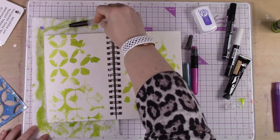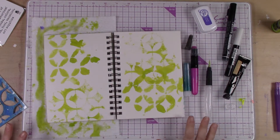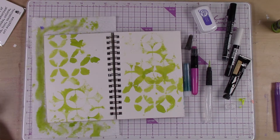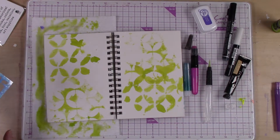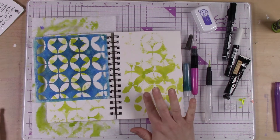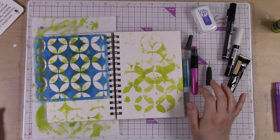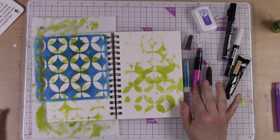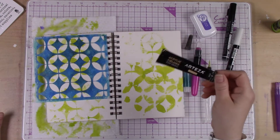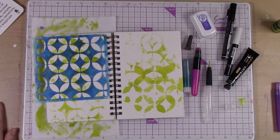What we're doing today is kind of more like a traditional journal in that we're going to write in it, but we're also going to have some really fun patterns and textures in the background. My top five colors are lime green or chartreuse, teal or turquoise, fuchsia or magenta, purple, and gray — I really love a dark gray and I've got some Payne's gray right here.